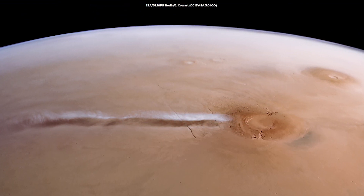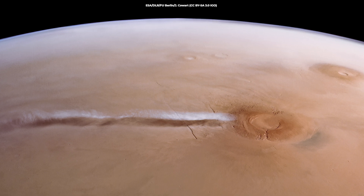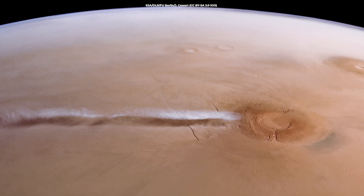According to scientists, understanding this cloud gives us the exciting opportunity to try to replicate the cloud's formation with models — models that will improve our knowledge of climatic systems on both Mars and Earth.